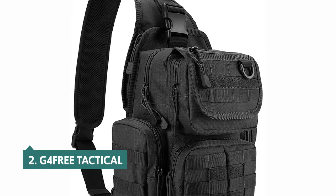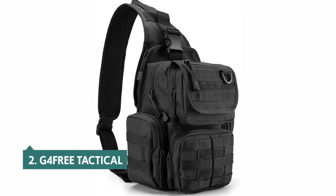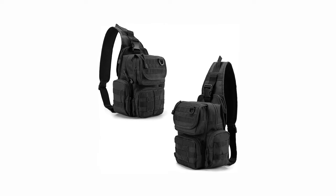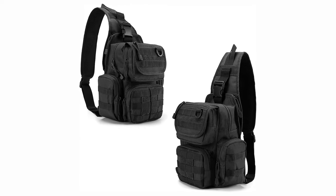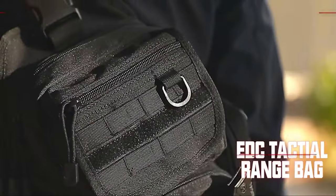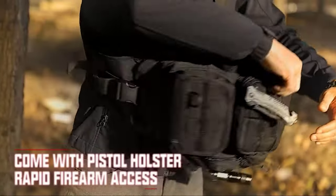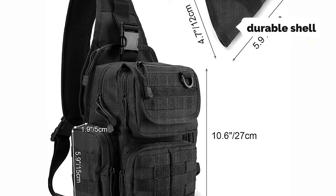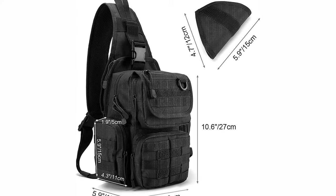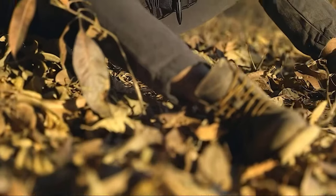At number two, we have the G4 Free Tactical. The G4 Free Tactical sling pack is great for a day hike, a day at the beach, or a day of aimless wandering. The bag is big enough to fit an iPad, magazines, and other essentials, and it's light enough that you'll forget it's there until you reach your destination. It's also compact enough to carry on your body or sling it across your shoulder using the included shoulder strap and belt loop. The nylon exterior provides a durable shell, and the main compartment is large enough to fit a 9.7-inch iPad Pro. The bag comes with two zippered pockets on the sides and a zippered compartment on the back that's large enough for a full-sized pistol.